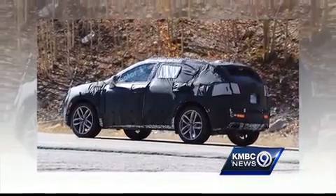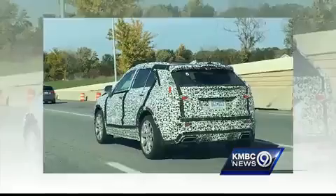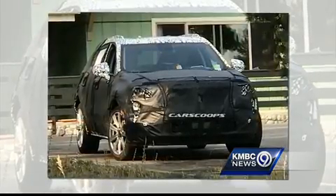The new Cadillac crossover was in a camouflage wrap during production to disguise the design. A YouTube video surfaced claiming to be the prototype. GM won't comment, except to say it will be unveiled next month. But some workers have seen it.